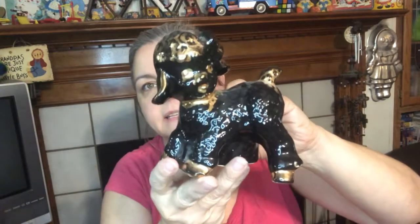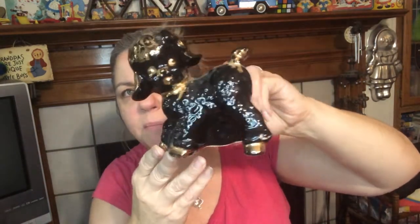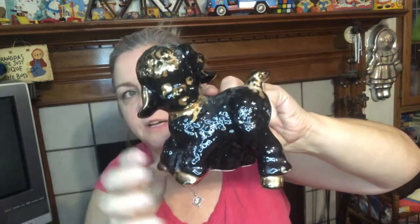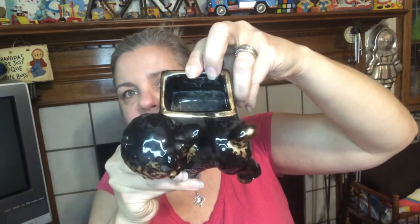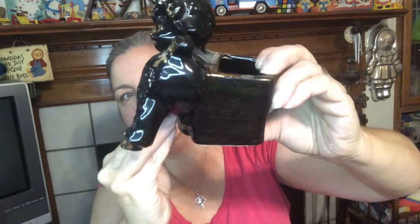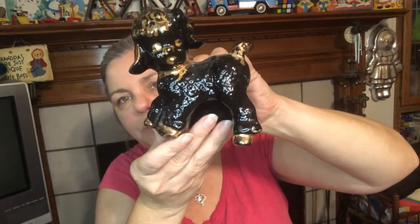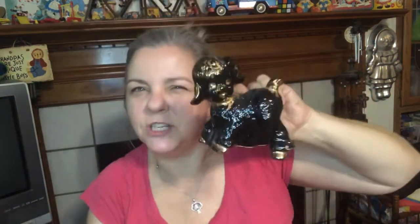And then we have this cute little guy — remember my sticker. I don't know if that's a poodle or a sheep — a black sheep — it might be a black sheep with a gold trim around him, and he is a planner. Really cute. Black and gold. It's fine but he's really cute. Black sheep or poodle — I don't know — he's about this big.